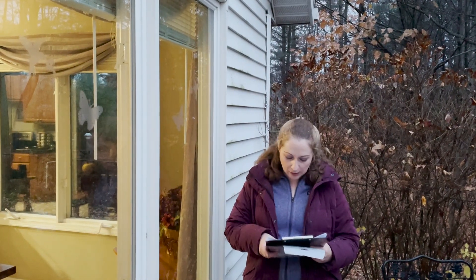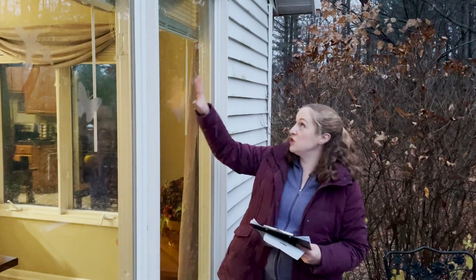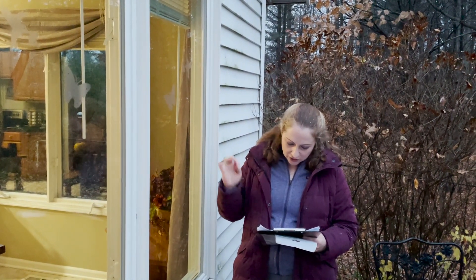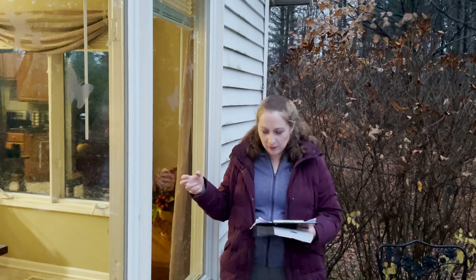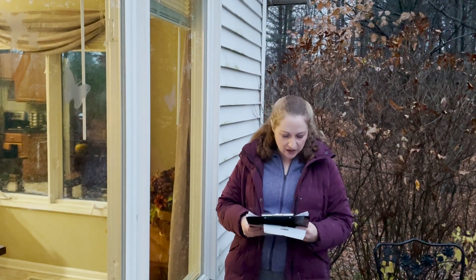New windows can be problematic — a lot of the new energy-efficient windows have coatings that are more reflective. New panes of glass often have fewer dividers to break up the reflection, so you have more solid glass, like big sliding doors. A lot of times screens end up between the panes of glass and don't break up the reflection, so consider that when getting new windows.